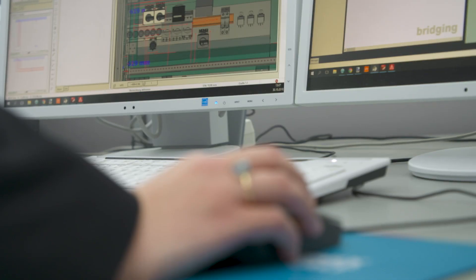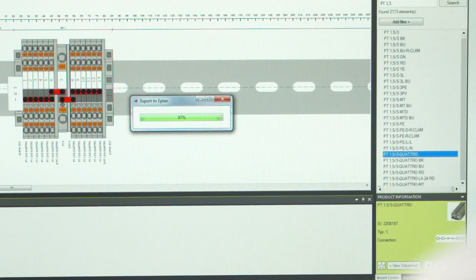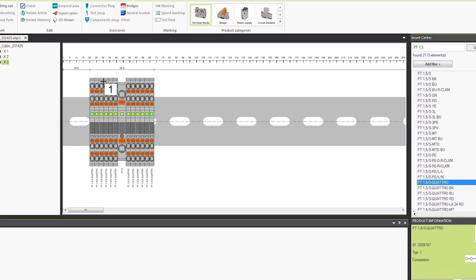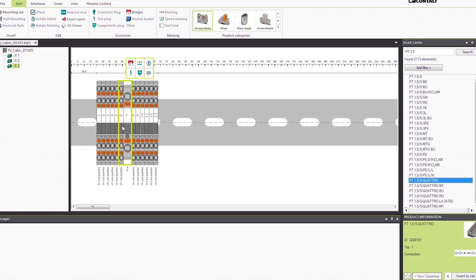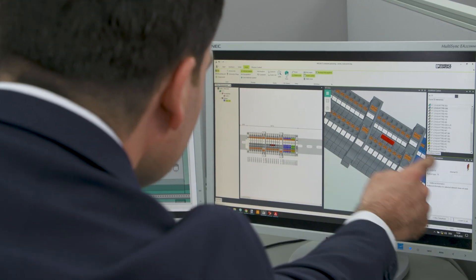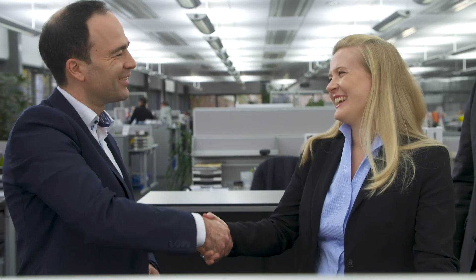When I talk to customers about what they appreciate about Project Complete, they first of all talk about the perfect integration into CAE systems, which facilitates the workflow considerably. The intuitive operation of the integrated tools enables the user to quickly place terminal blocks, bridges, marking and other accessories in order to complete his planning. And of course, with the creation of documents necessary for the production of terminal strips, Project Complete paves the way that digital becomes real.